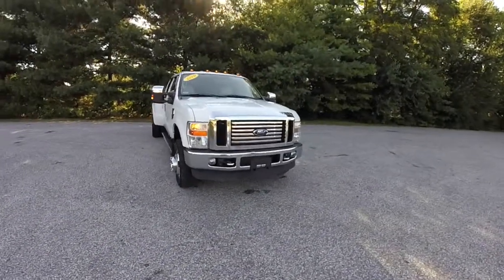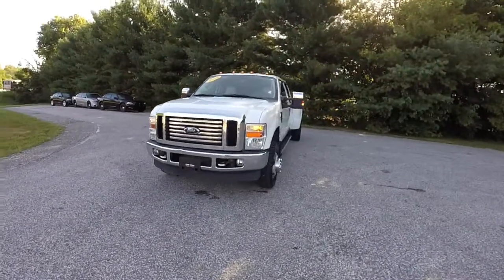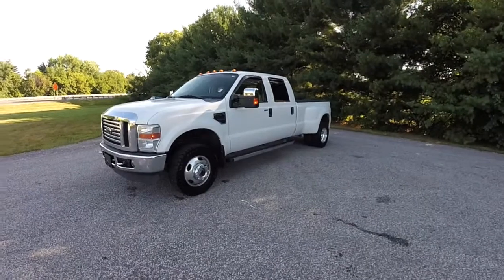Hello everyone, today we're going to take a quick walk-around look at this very nice, very well equipped 2010 Ford F-350 XLT.